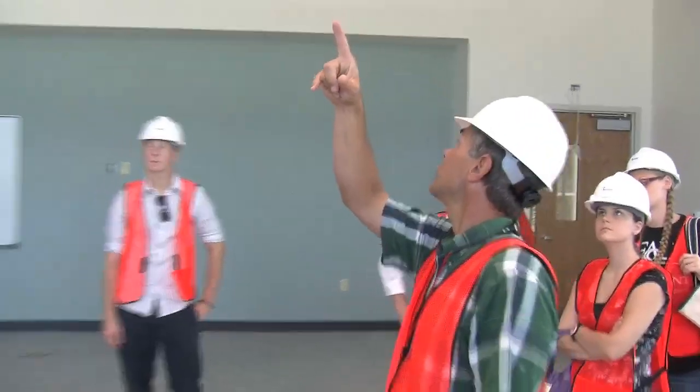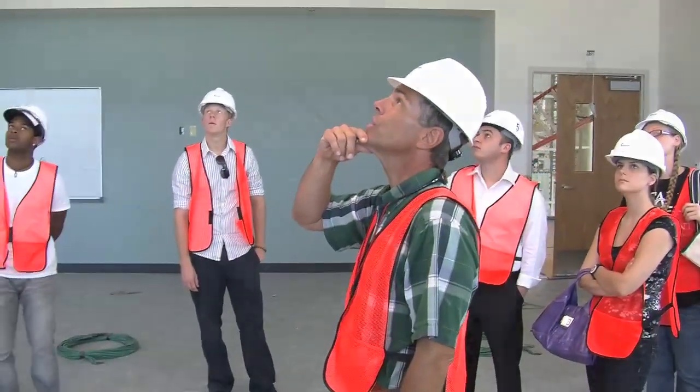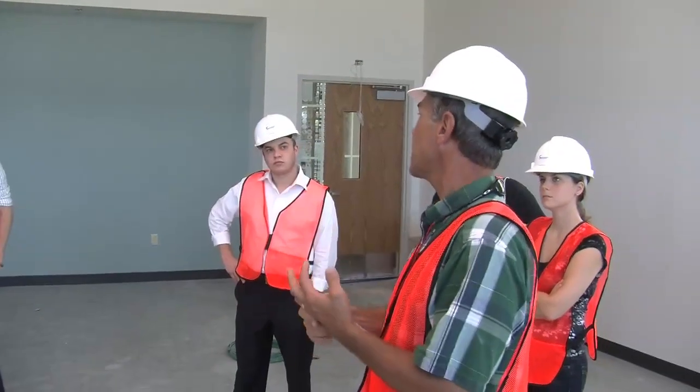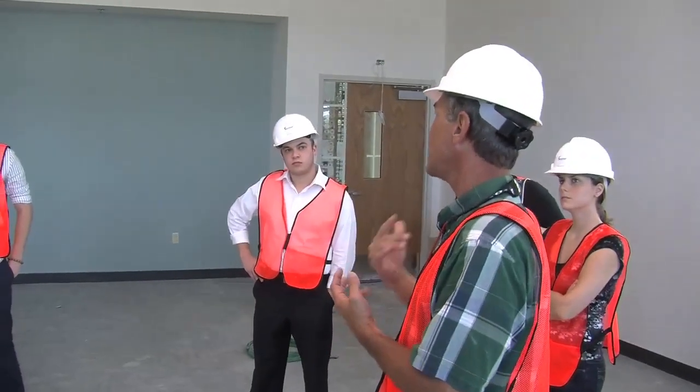These long things here are not conventional air conditioning vents — they're something called a chill beam. These things allow the air to be cooled right here in the room, so it saves a lot of energy and a lot of duct losses.